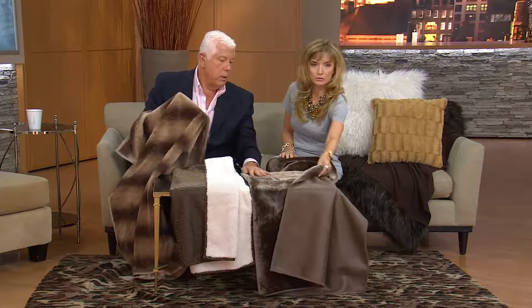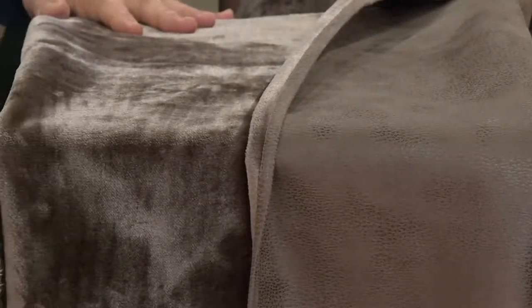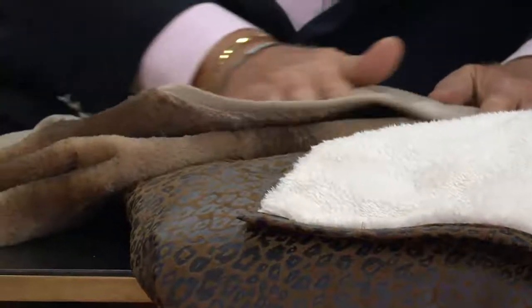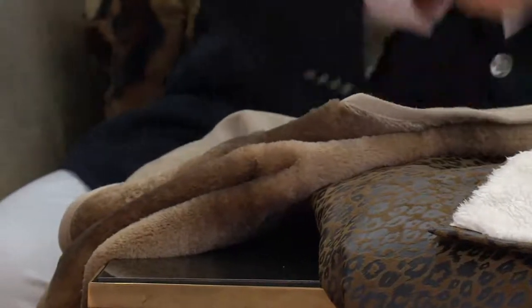Here it is in the brown — gorgeous, leatherized, gorgeous distressed leather. It's so real, though. This is great for the college kid going away. Then we have it in the leopard, which has a high-low texture with an amazing classic shearling lining. And then the camel, which has a chinchilla look — a faux suede. This is a dream come true.